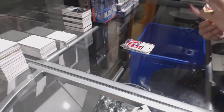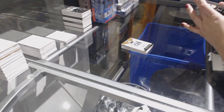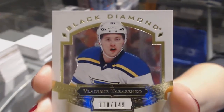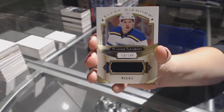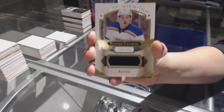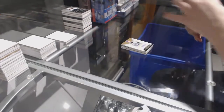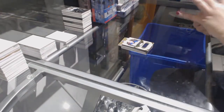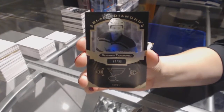It's been a pretty good case so far. We've got a jersey numbered to /149 for the St. Louis Blues, Vladimir Tarasenko. I was expecting that to be a diamond. And we've got a Black Base numbered to /99 for the St. Louis Blues, Vladimir Tarasenko.